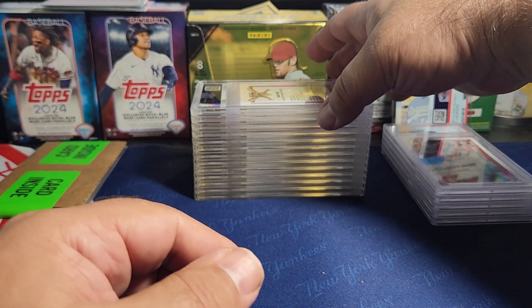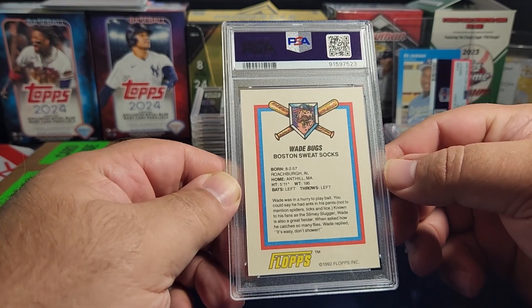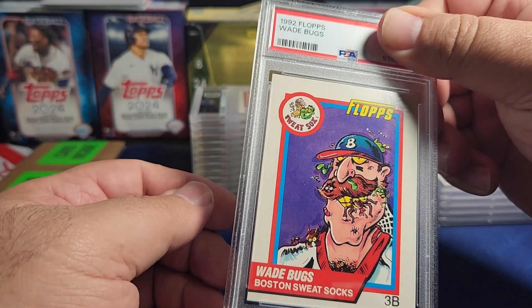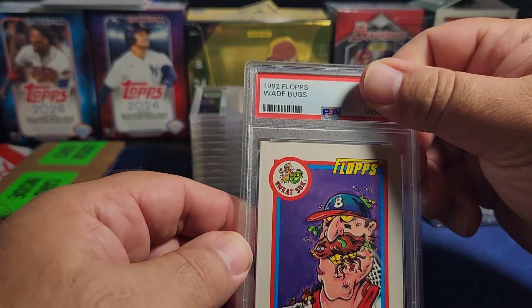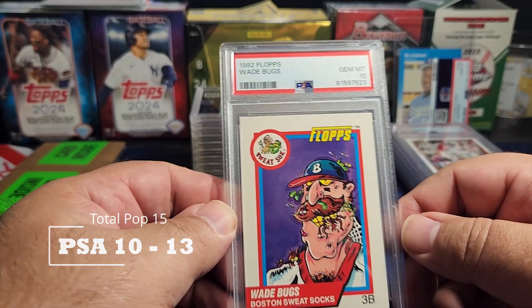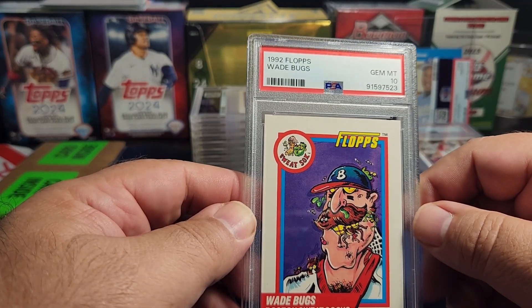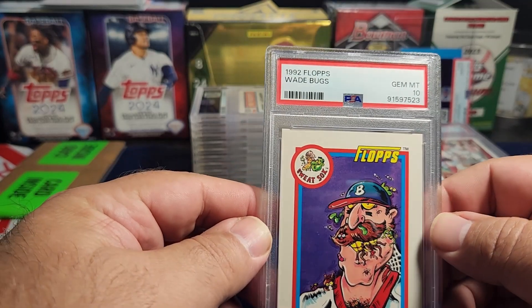Now this next one is a great card I had to send in — it's the 1992 Flops Wade Boggs from the Boston Red Sox. It's just a fun card and I love it. It's going in my Boggs collection. The 1992 Flops was in great condition and I had to send it in — and of course I got a ten on that. I love it. I think there were six or eight cards in this set — Barry Bonds and Ken Griffey have ones too. A gem 10, absolutely love it.